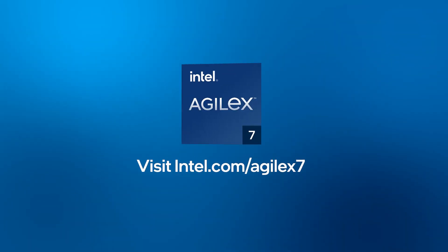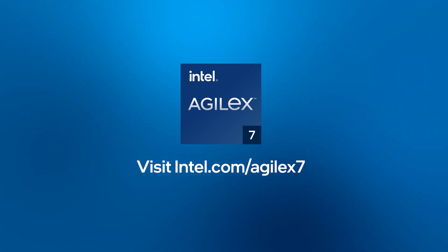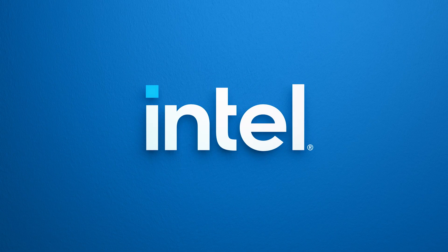Look to Intel's PSG products for your next high-end Ethernet design.